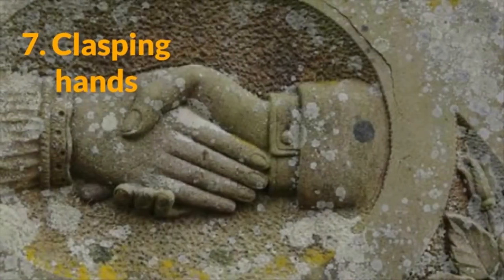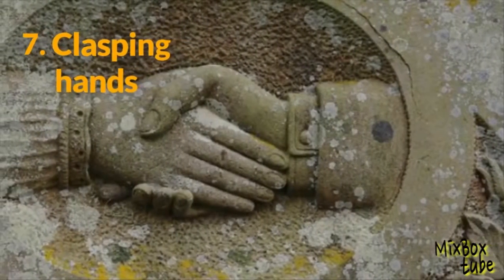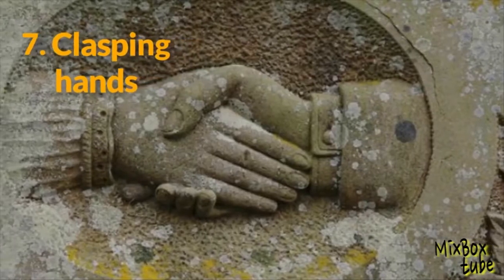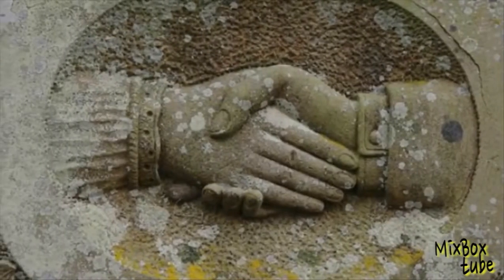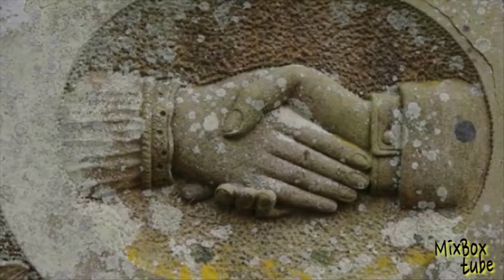7. Clasping Hands. Hands are a common symbol on gravestones — sometimes just one hand points up towards heaven. But clasping hands represent a final farewell and are often seen on the graves of married couples.